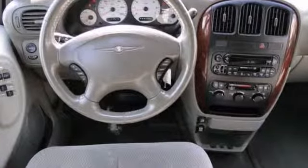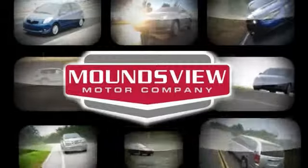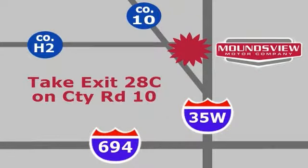Come in to take a look for yourself. Your satisfaction is our goal. We are conveniently located at 2375 County Road 10 in Mounds View, Minnesota.